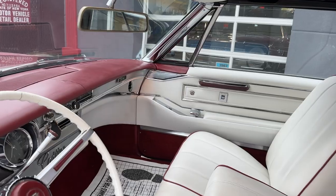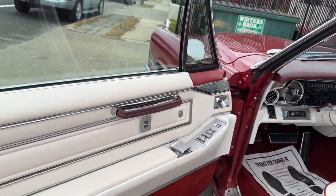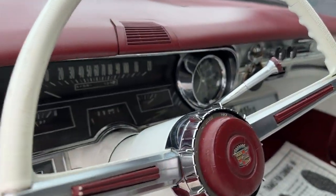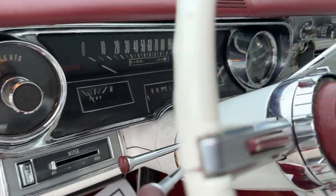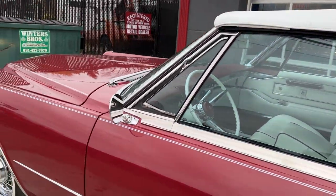Power seat, power locks. It does have a crack in the dash right there — I'll point that out. Otherwise, basically the interior is flawless, showing 31,500 miles. All the chrome around the dash is excellent. Tilt wheel, and the steering wheel's in great shape. Just a real nice car right here.